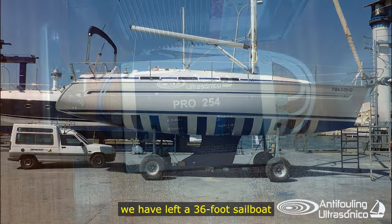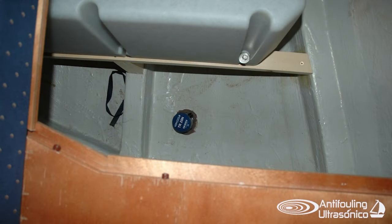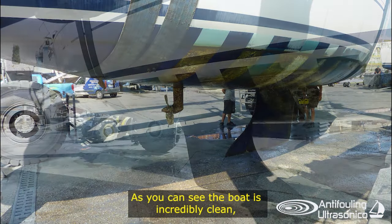To test the effectiveness of our equipment, we left a 36-foot sailboat in the water for three years with our Pro-254 equipment in different anti-fouling paints. After three years, we pulled the boat out of the water, and these were the results.